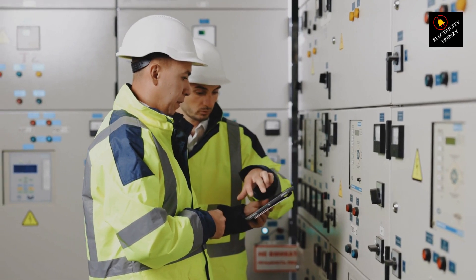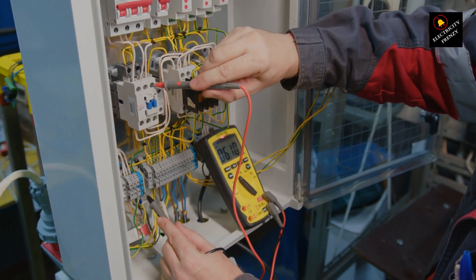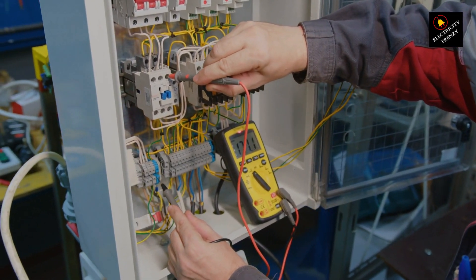So, how do you know if you're dealing with low voltage? Keep an eye out for dimming lights, slow-running appliances, or devices that don't seem to work properly. It's also a good idea to invest in a simple voltage tester to measure the voltage at different outlets around your home.